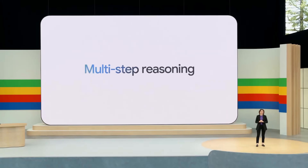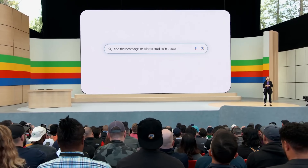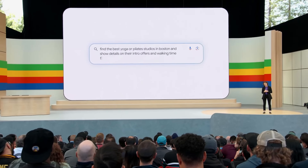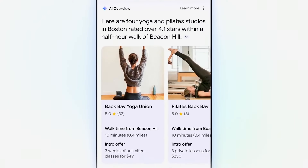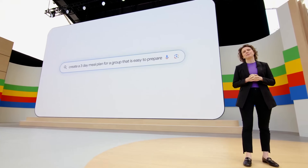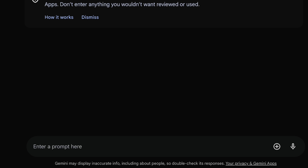It also includes multi-step reasoning, where you can ask really long and specific things — like, for example, a yoga or Pilates studio in your city that's highly rated and within a half-hour walk — and it'll give you a list of studios to check out. You can also ask it to do things like meal prep, plan a trip, or create a workout routine. You might be picking up on the fact that this is sort of blurring the lines between Google Search and Gemini, because they have overlapping functionalities.